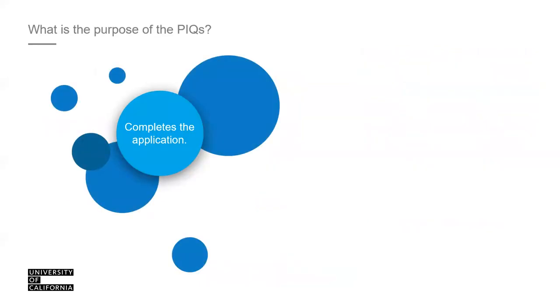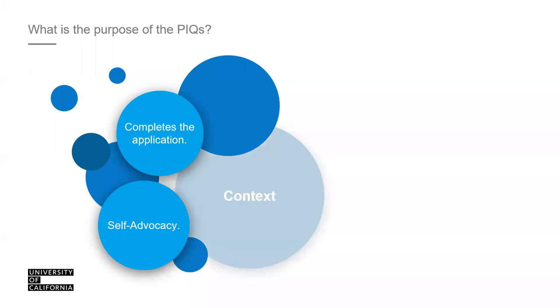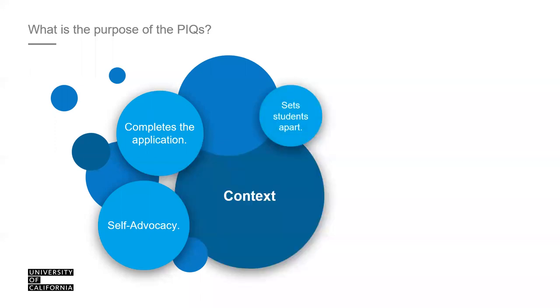Why do we require students to answer the Personal Insight Questions? It essentially completes your application — you cannot submit without inputting responses. It provides additional context, which is a huge part of our review process. It allows you to self-advocate. The UCs do not interview applicants, so this is an opportunity to share more of what we didn't see elsewhere in your application.